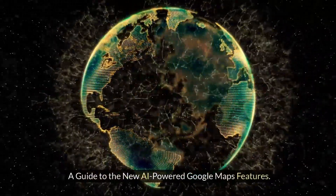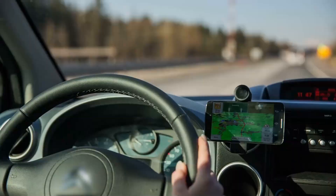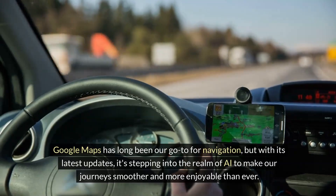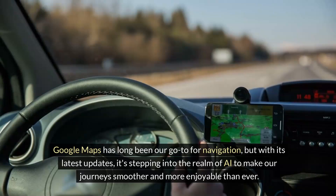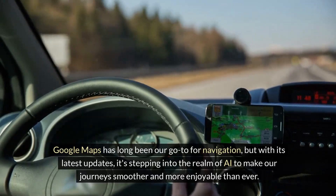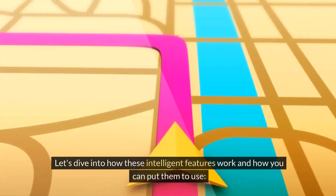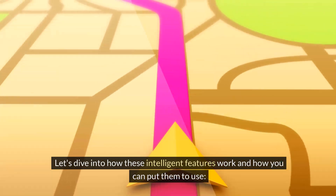A Guide to the New AI-Powered Google Maps Features. Google Maps has long been our go-to for navigation, but with its latest updates, it's stepping into the realm of AI to make our journeys smoother and more enjoyable than ever. Let's dive into how these intelligent features work and how you can put them to use.